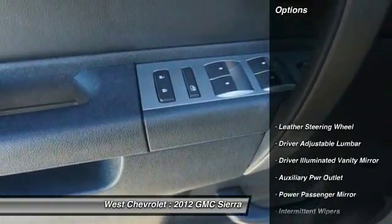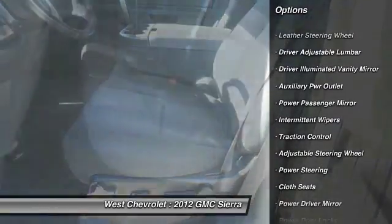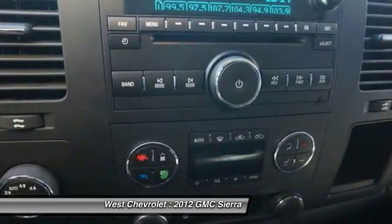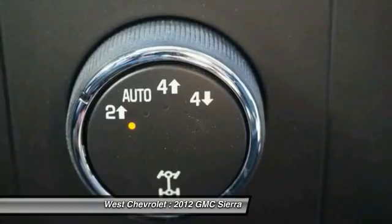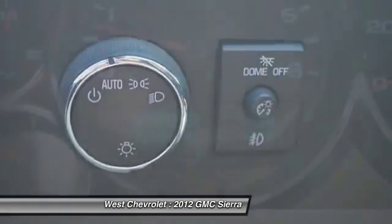Here are some of this vehicle's great options: traction control, remote engine start, keyless entry, stability control, leather-wrapped steering wheel, driver airbag, adjustable steering wheel, power steering, cruise control, and aluminum wheels. A vehicle like this doesn't come along every day — come in and get it before someone else does.